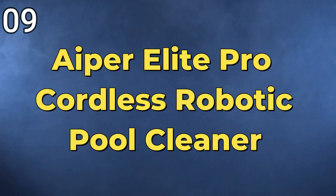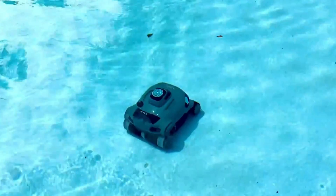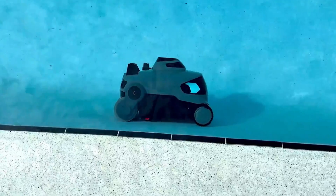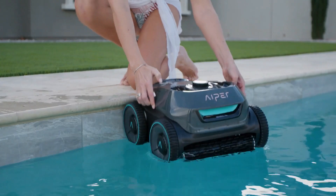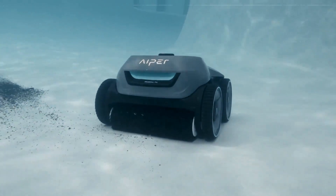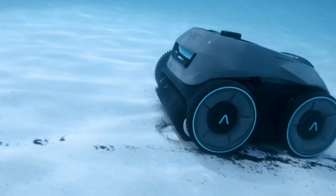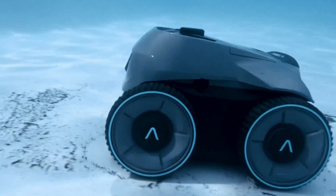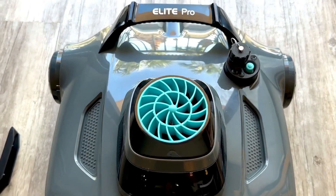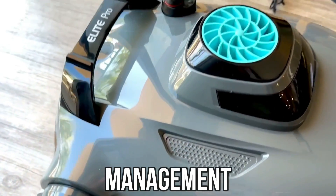9. Aper Elite Pro Cordless Robotic Pool Cleaner — The Aper Elite Pro Cordless Robotic Pool Cleaner is a cutting-edge device designed for hassle-free pool maintenance. This cordless robotic cleaner takes automated vacuuming to the next level, efficiently sweeping and cleaning the pool bottom. Resembling a miniature underwater drone, it navigates and cleans with precision, controlled through a user-friendly app and equipped with GPS monitoring for easy tracking and management.